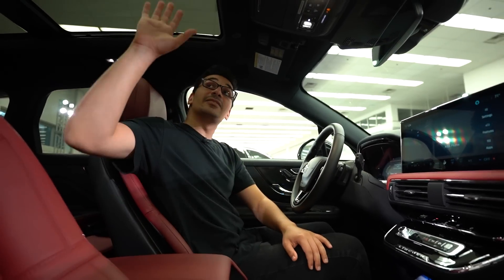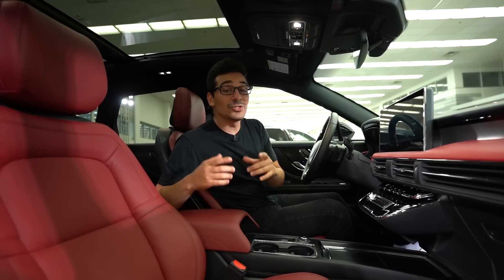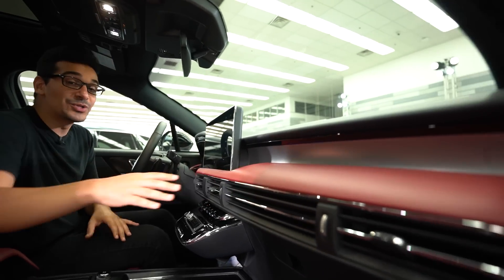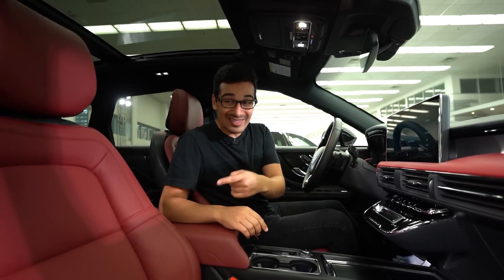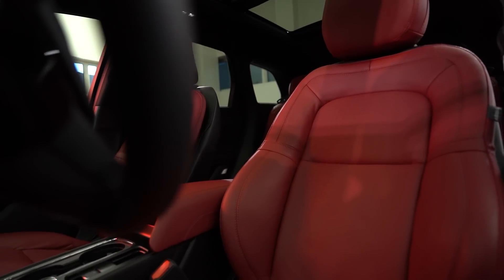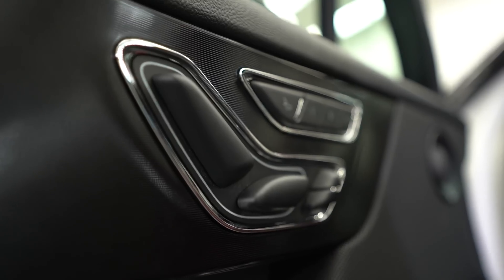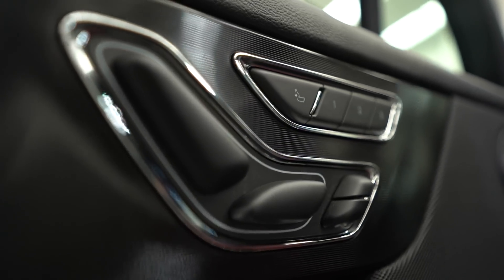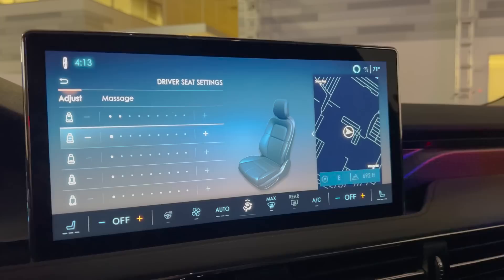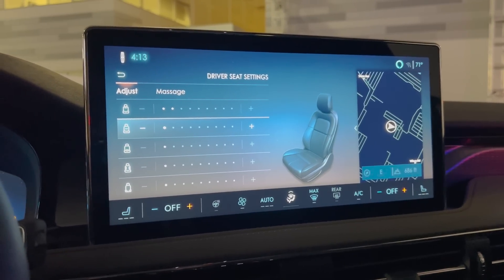This also has an expansive panoramic vista roof which extends very far back so the people in the back can also enjoy it. You'll also notice that this interior has red trim inside which really makes the interior pop, but these seats are what's really special. They are the available perfect position 24-way adjustable front seats with independent thigh extensions. You control the basic adjustments on the door but you can adjust everything else using the 13.2-inch touchscreen, and they have the ability to give you five different massages.